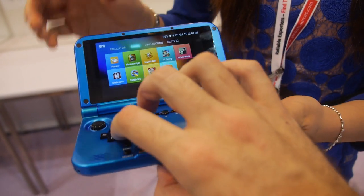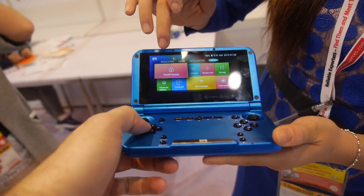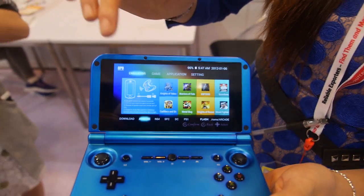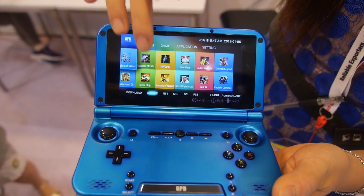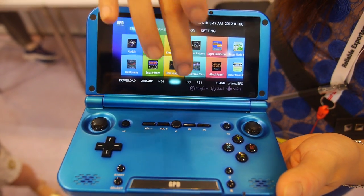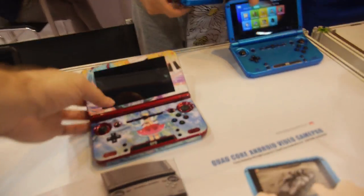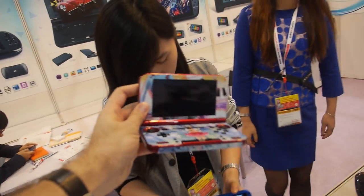You can navigate like this — it's a touchscreen. All the games can be accessed through a special UI that you developed. People can also order with different designs, like this one for the Japanese market.